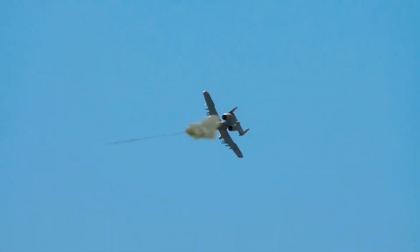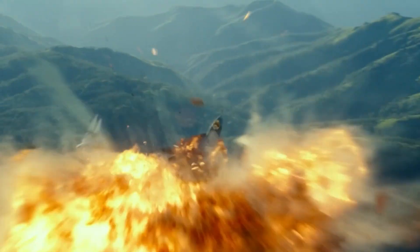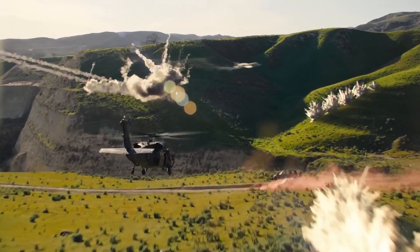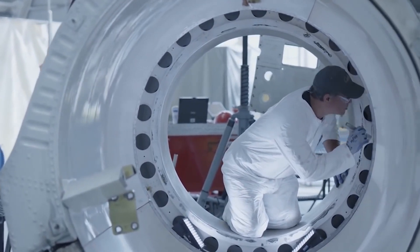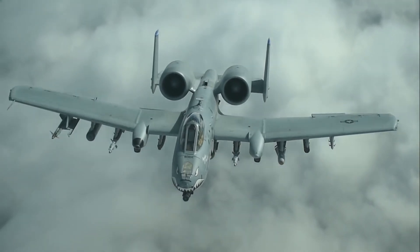The A-10 had a specific mission to provide close air support. It needed to be close to enemy lines to provoke their attention, while staying close enough to friendly forces to avoid causing unintended damage. Achieving this required exceptional engineering. And now we'll take a journey into the incredible engineering of the A-10 Warthog.